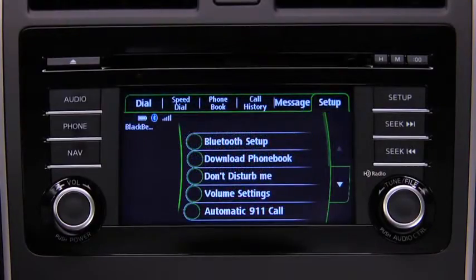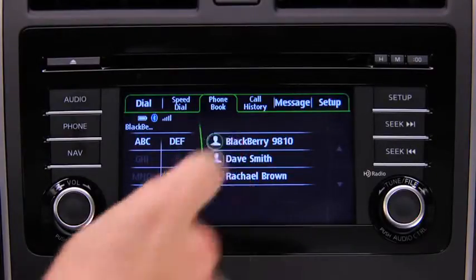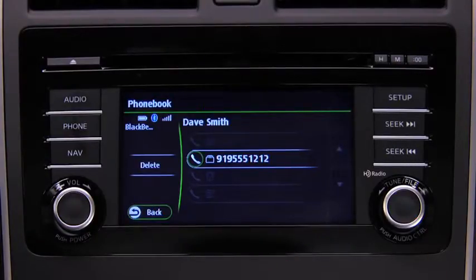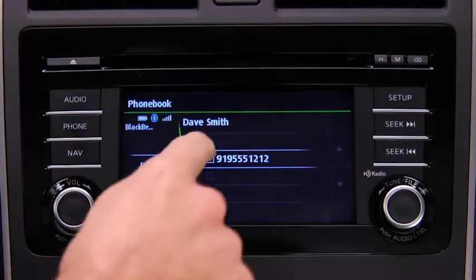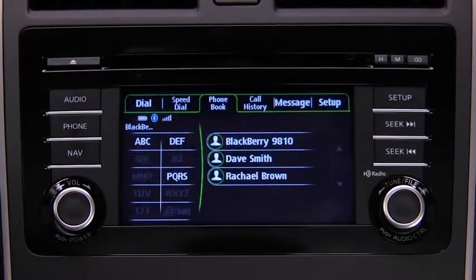Telephone calls can be made on screen from the downloaded phone book. Touch the Phone Book on-screen tab to display the phone book screen, then touch the contact you would like to call to display their details, and touch the desired phone number to make the call. Calls can also be made by saying the contact name. Note that phone book changes made on the mobile phone are not automatically downloaded to the vehicle.